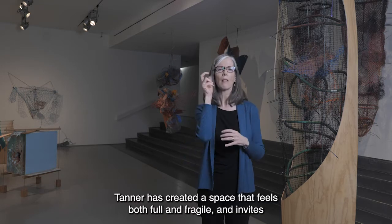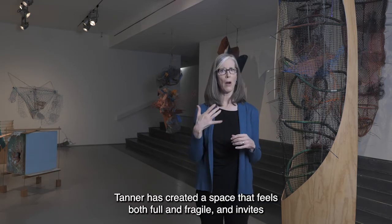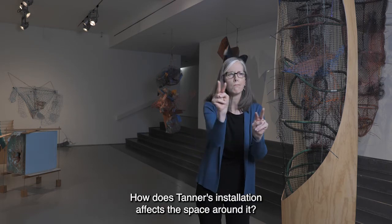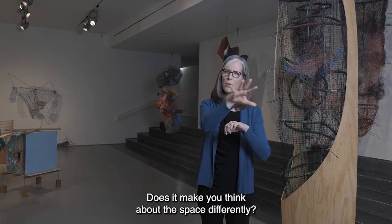Tanner has created a space that feels both full and fragile and invites viewers to explore. How does Tanner's installation affect the space around it? Does it make you think about the space differently?